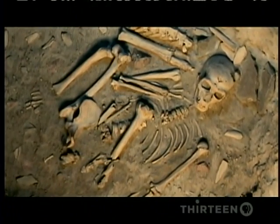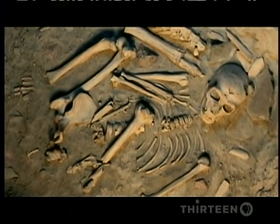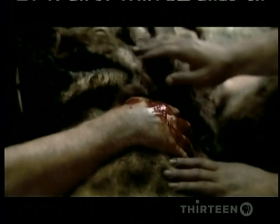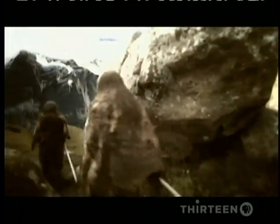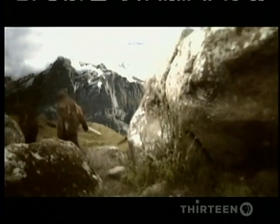Most Neanderthal male skeletons have multiple fractures. Neanderthal lives were tough, and they were short — their skeletons tell us that very few lived beyond the age of 30. But as a species, the Neanderthals were long-lived. They lasted for almost 400,000 years, twice as long as we have. But one day, their time on Earth would come to an end. By 25,000 years ago, they vanish from the fossil record. So what happened?